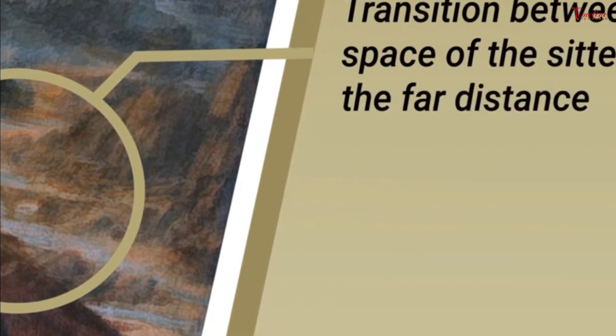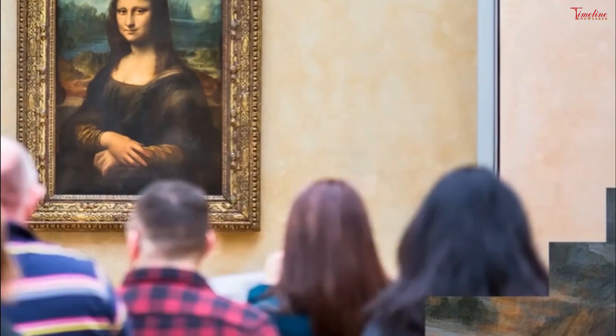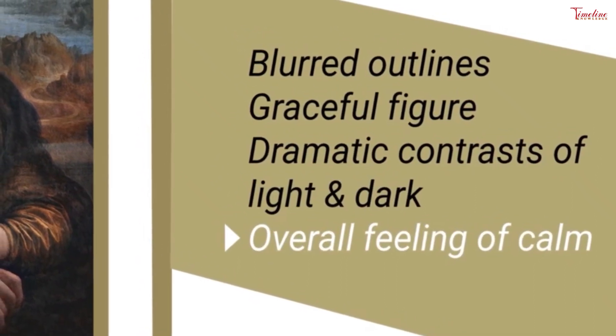The Mona Lisa was painted on uncut poplar board, contrary to speculations. Cotte said when he stands back and looks up at the enlarged infrared image of Mona Lisa, her beauty and mystique are apparent. If you are in front of this huge enlargement of Mona Lisa, you understand instantly why Mona Lisa is so famous.